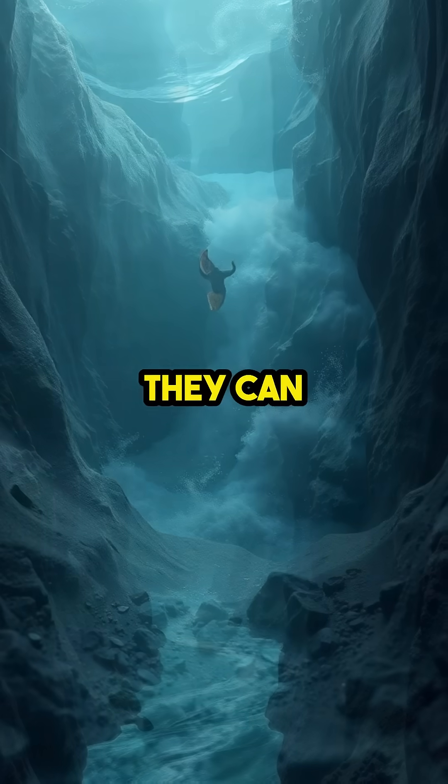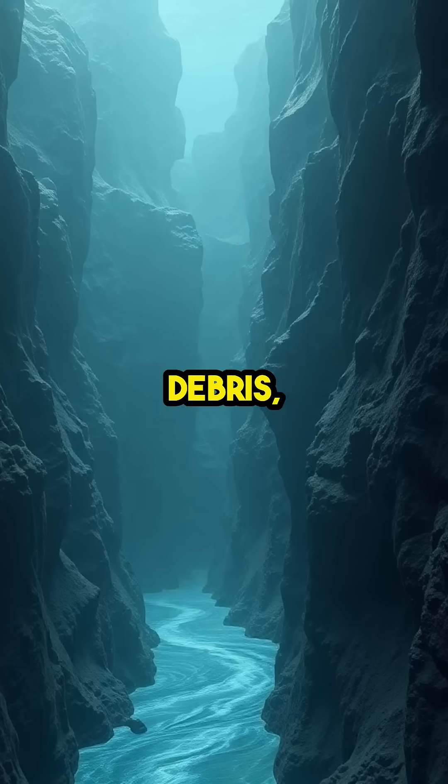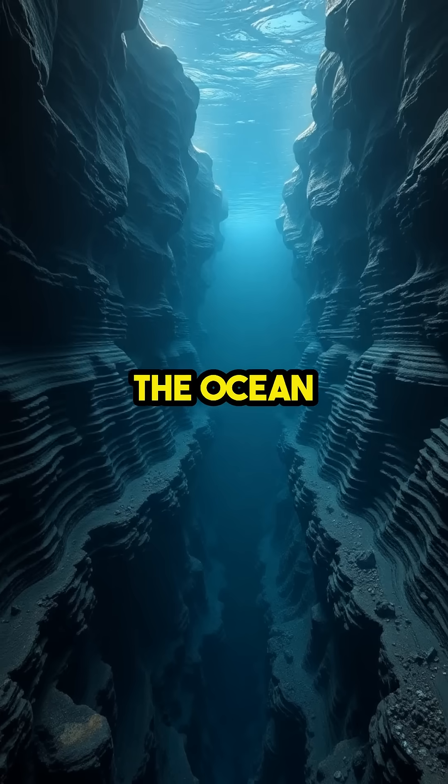Some of these currents are so strong they can even carry sand, silt, and debris, sculpting massive underwater valleys and shaping the ocean floor.